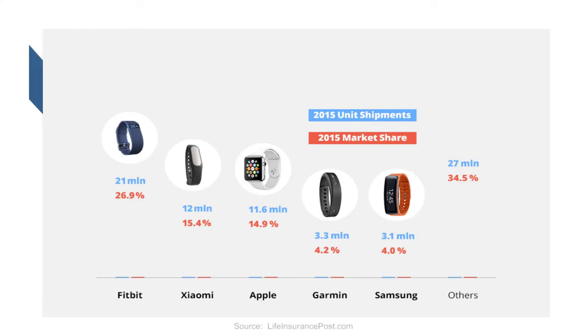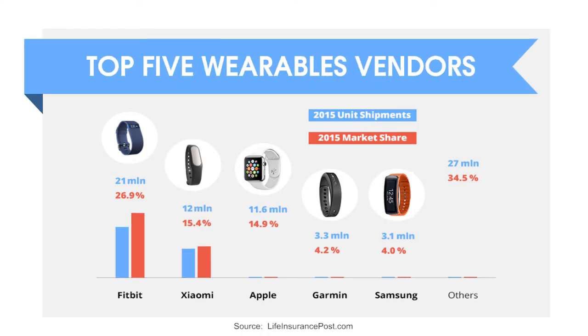Wearable technology is identified by three key features. The first is that the technology is wearable, either as an integrated technology that becomes a piece of clothing or as an accessory. The best-known example is a Fitbit.